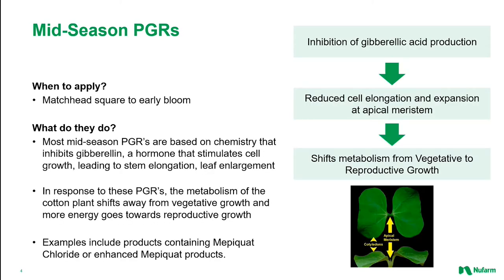The first step in PGR application involves mid-season products. Almost all mid-season PGRs work by inhibiting gibberellin, a hormone that stimulates cell growth, leading to stem elongation and leaf enlargement. Mid-season PGRs need to be applied in the time window between matchhead square and early bloom. Application rates will depend on the rate of growth or vegetative vigor and canopy density of the plant. Inhibiting gibberellin production does a couple of things: first, it slows down cell expansion, reducing general plant growth. It also regulates the growth of all plants treated in an area, ensuring a common, consistent growth rate across your field.